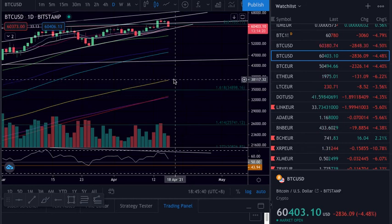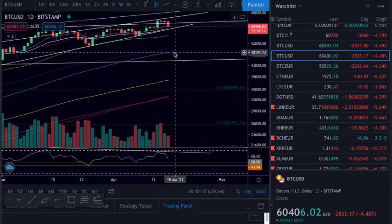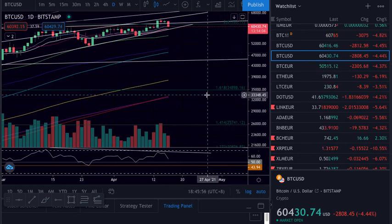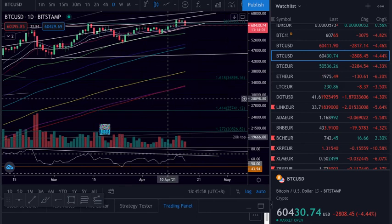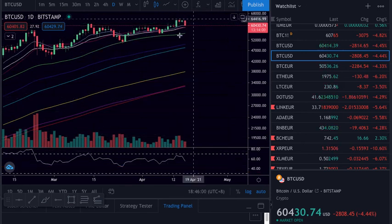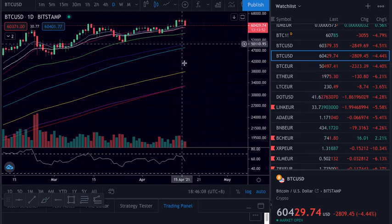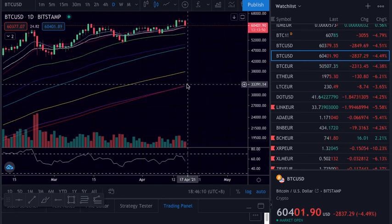So this is the daily. The 200 simple is on the 32-33, the 200 exponential on 38.2, the 100 on 48-49, and the 50 fib at 168 and 135. We need to hold basically the moving averages again. On the daily we come down and we have all this support until the 33.